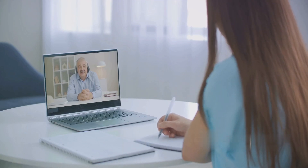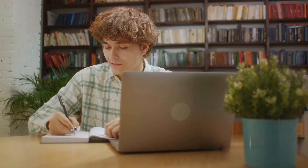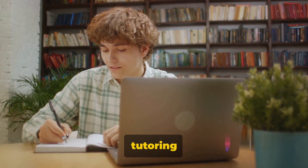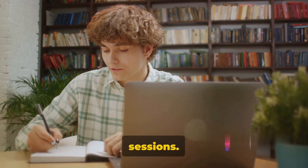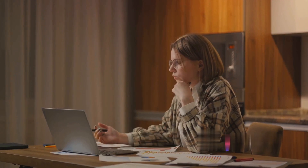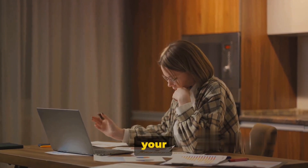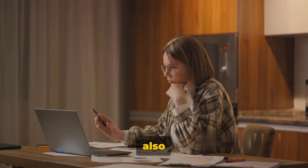You set your schedule, your rate, and you teach from the comfort of your own home or on the go. Online tutoring is not just about one-on-one sessions. You can also create courses on platforms like Udemy or Coursera, reaching hundreds or even thousands of students at a time. Sharing your knowledge can not only be rewarding, but also profitable.